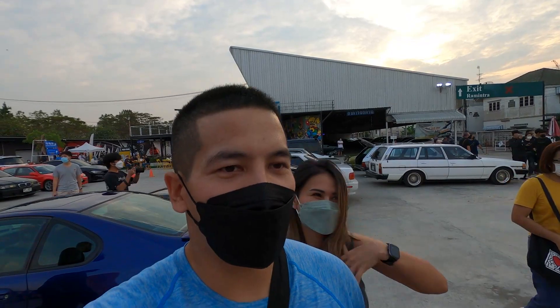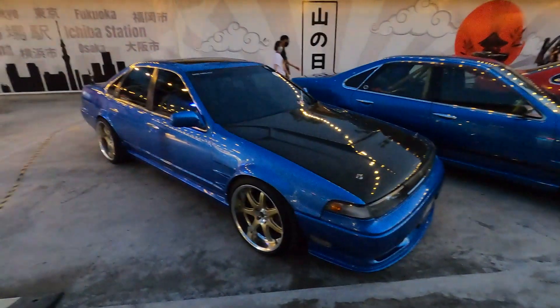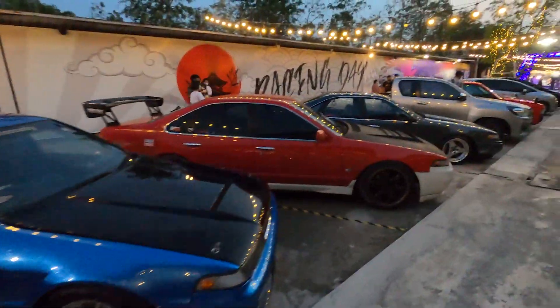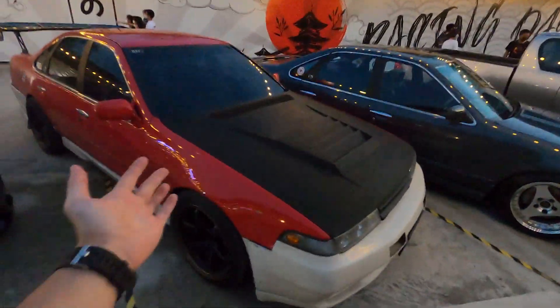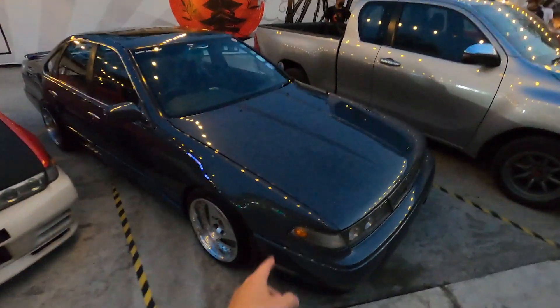He had a little fender bender at Chang International Circuit. Alright guys, after the beer break we're walking to the Japanese market to get some food and I just rolled up on a bunch of Zephyros — check it out. Damn, this one is really clean. This one has a mismatched body kit, probably getting it painted in the future. This one's clean with a deep dish setup.